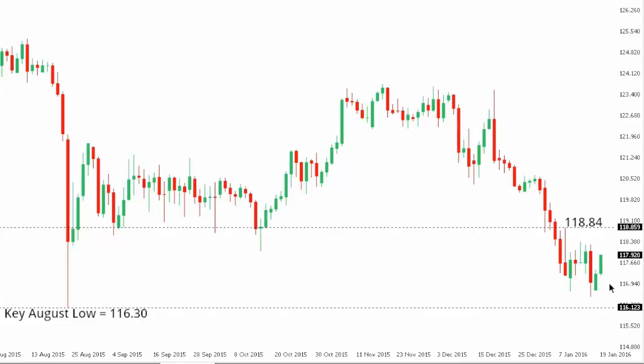Dollar-yen. Dollar-yen is doing a good job bouncing after recently stalling ahead of the key August 2015 low at 116.30. Look for rallies now, though, to be well capped towards the 118.84 recent high to 120 area, some previous support, before the market looks to head lower again.